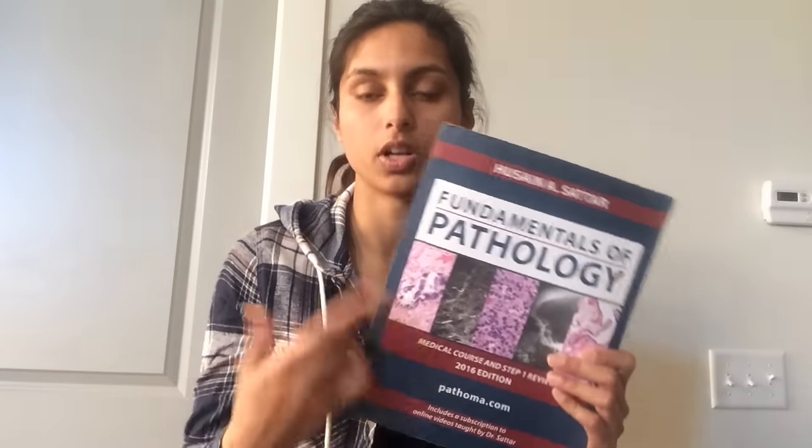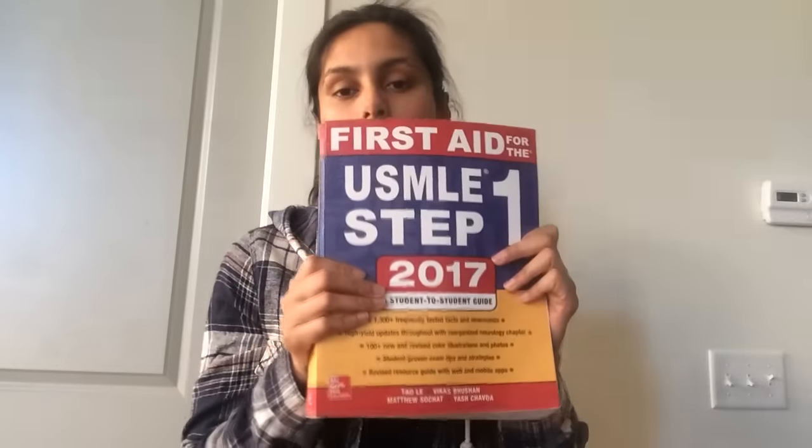I should probably start rewatching old lectures because I cannot remember things about the renal system even though we just learned it. Going along with First Aid as well — I bought the 2017 edition. Whichever year you're taking the test, you should get the newest First Aid. It's only about $38, and when you see how much you're spending on everything else, it's worth it.